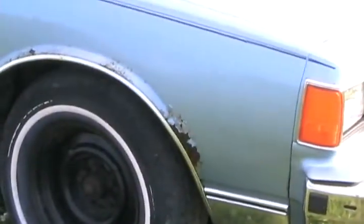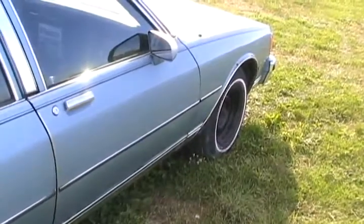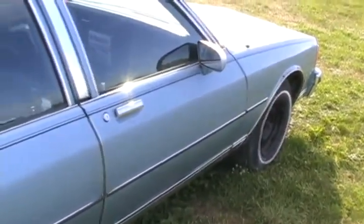That little spot's the only rust hole in the whole car — pretty good for an original 25-year-old car. All four tires are in excellent condition and not even cracked. I guess the long grass blocked the sunlight to them.